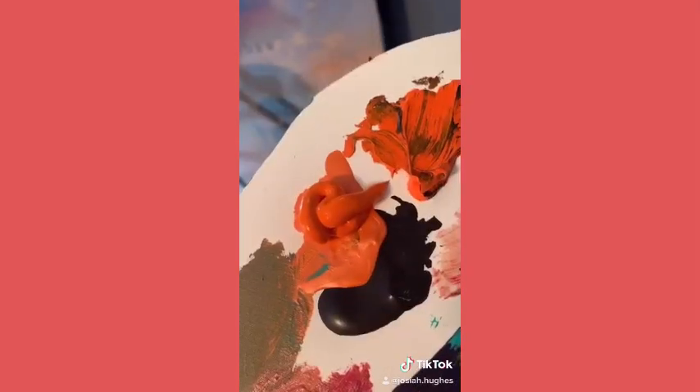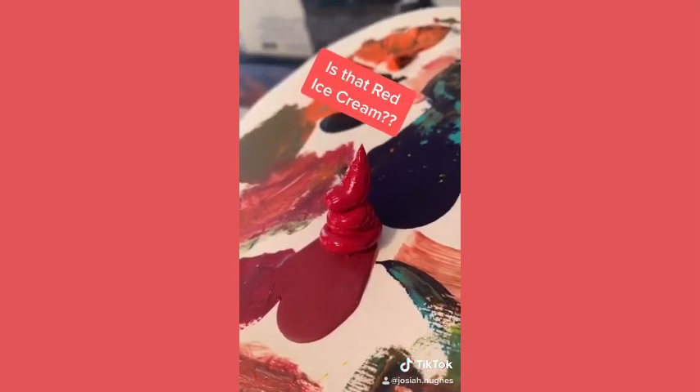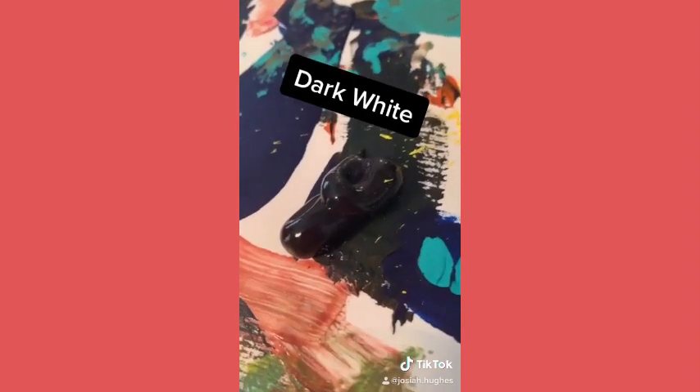Let's look at our colors. Orange is the new orange. Mellow yellow. Is that red ice cream? And dark white.